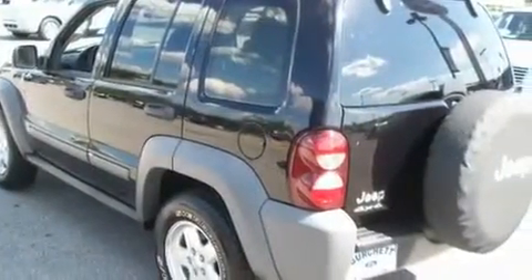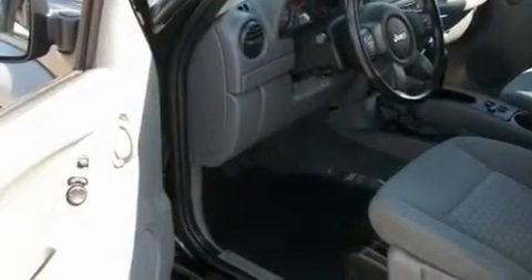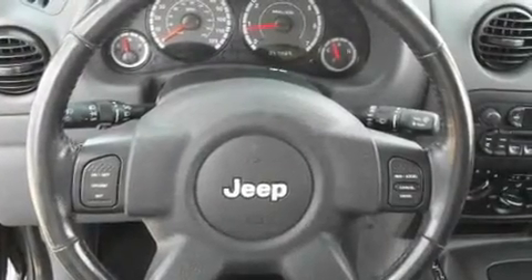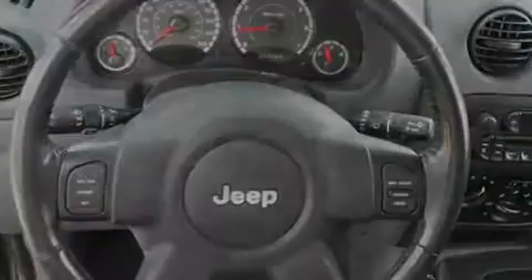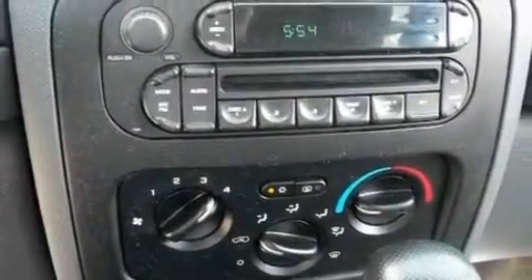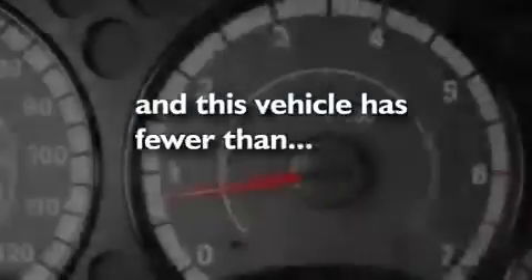Its top features include cruise control, full-power accessories, a rear window defroster, a CD player, a double wishbone independent front suspension, an independent rear suspension, alloy wheels, a traction control system, a rear window wiper, and this vehicle has fewer than 58,000 miles on the odometer.